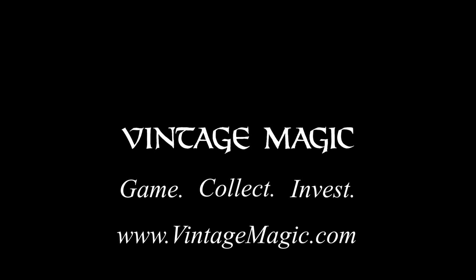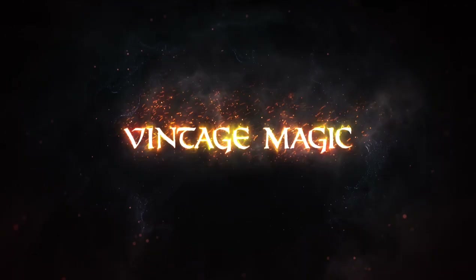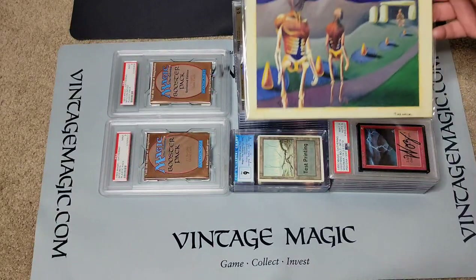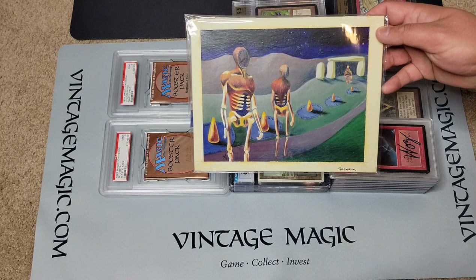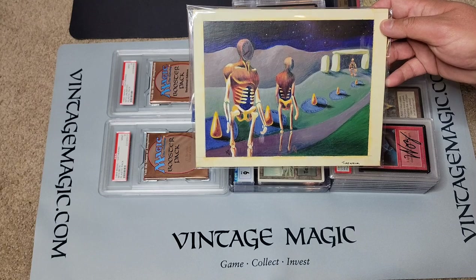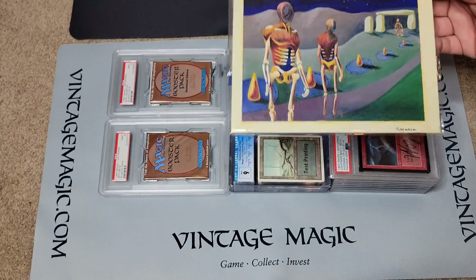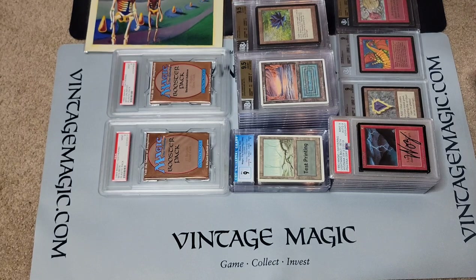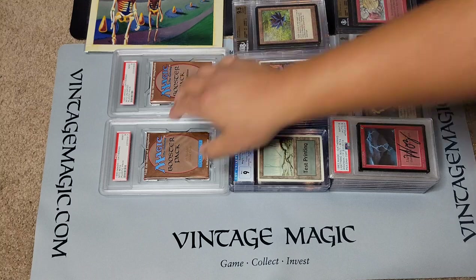Vintage Magic — game, collect, invest. For more information about our consulting and professional services visit vintagemagic.com. Most of these items will be on display, including the original artwork for Time Walk, at the eBay booth at the Culture Collision trade show in Atlanta, Georgia, Friday through Sunday the 25th through 27th of February.